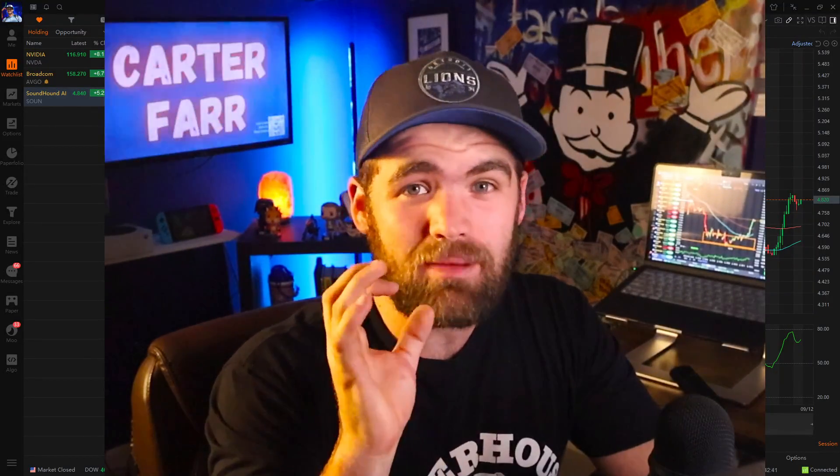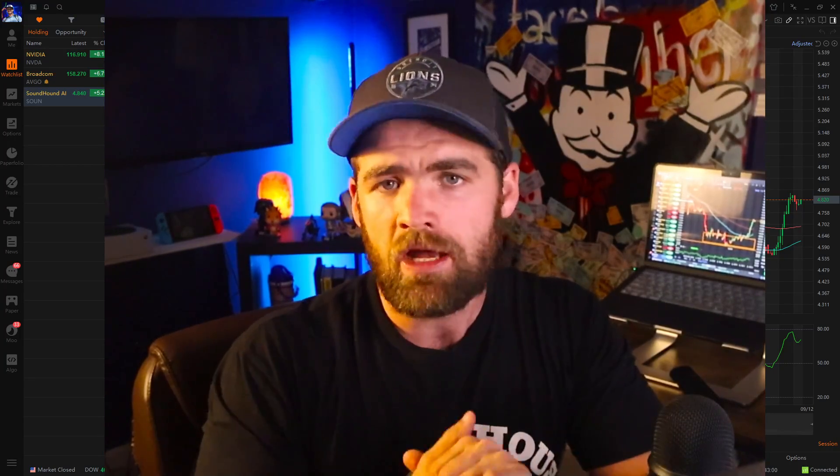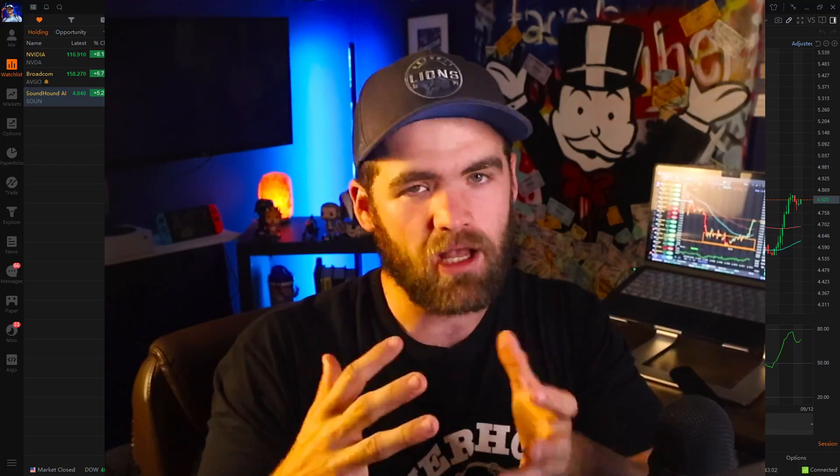Welcome guys. We have had one of the best three days in a long time. We're going to be talking about how I made a little over $1,600 from swing trading stocks. A couple of these positions we're going to be talking about today, you guys know we've only been in for two or three days. So we're going to be talking about the strategies, the approach, and pretty much my thought process when it comes to these stocks.